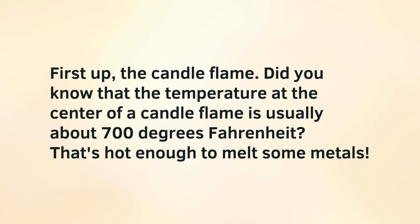First up, the candle flame. Did you know that the temperature at the center of a candle flame is usually about 700 degrees Fahrenheit? That's hot enough to melt some metals.